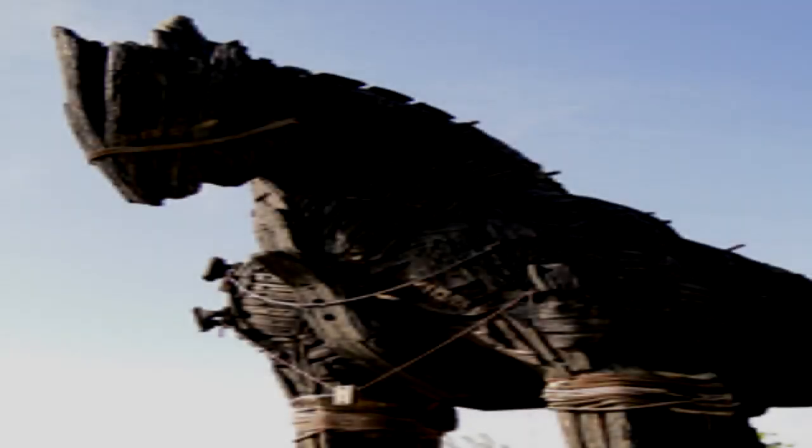Trojan Horse. Item number SCP-4545. Object class: Euclid. Special containment procedures: A minimum of 10 locations suitable for triggering SCP-4545 manifestation are to be maintained by the Foundation at all times. The use of CCTV cameras is to be encouraged within the civilian population, especially at locations matching the requirements for SCP-4545.